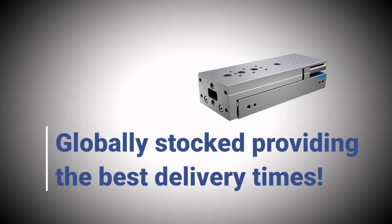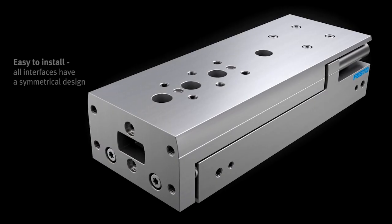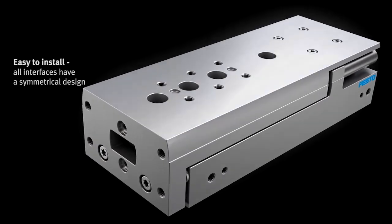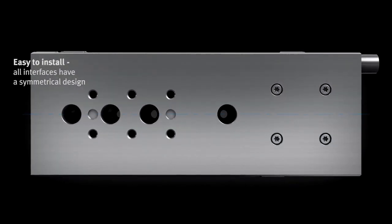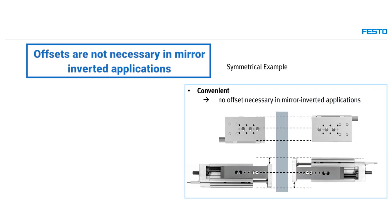The DGST is Festo's new standard in slides, which means it will be globally stocked, providing the best delivery times. The DGST's symmetrical design greatly simplifies and facilitates the construction and design of customer applications. Offsets are not necessary in mirror-inverted applications.